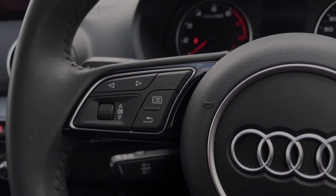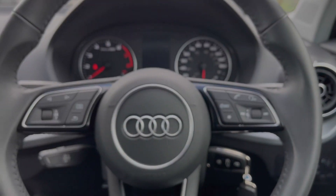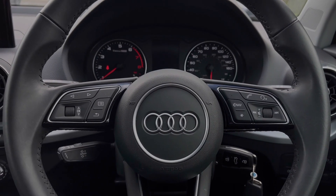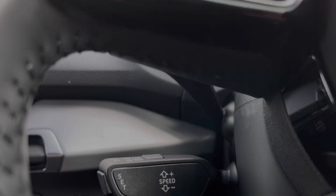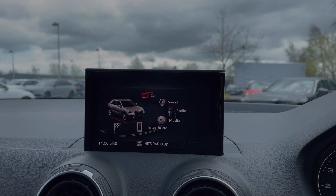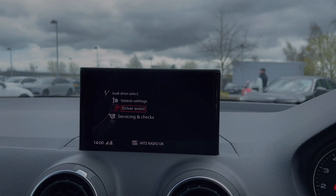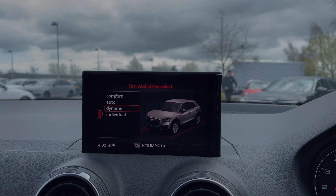The buttons located on the steering wheel keep many of the commonly used functions right at the driver's fingertips, so you can easily keep your attention on the road ahead. The Audi Q2 also benefits from a cruise control system, perfect for those longer motorway journeys. Taking a look at the central screen, we can use the scroll dial to access the car's menu with driver assist settings as well as the Audi drive select system.